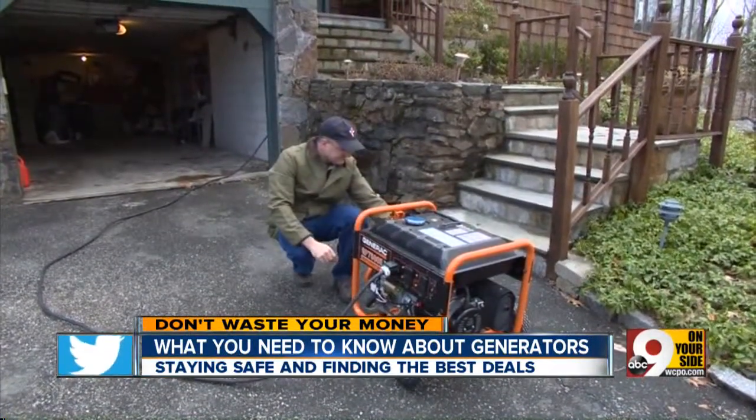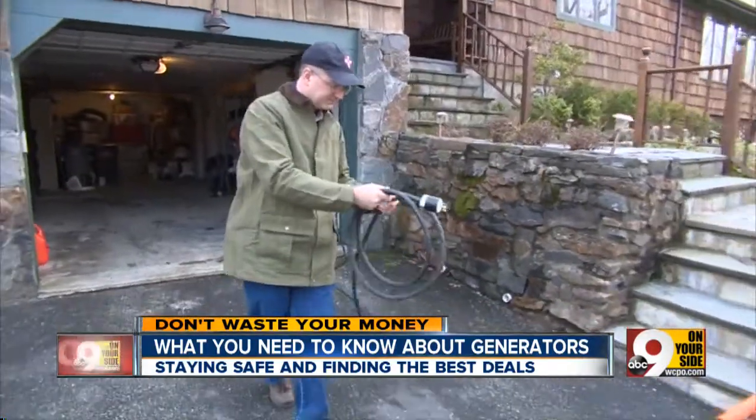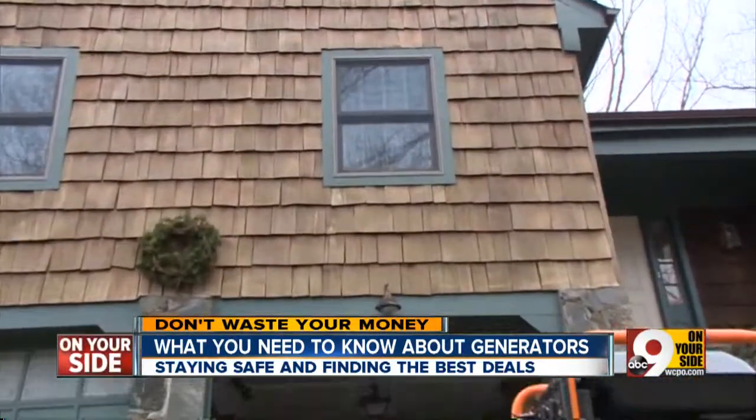When you run the generator, beware of carbon monoxide poisoning. Keep the generator at least 15 feet from your house and be sure nearby doors and windows are shut.